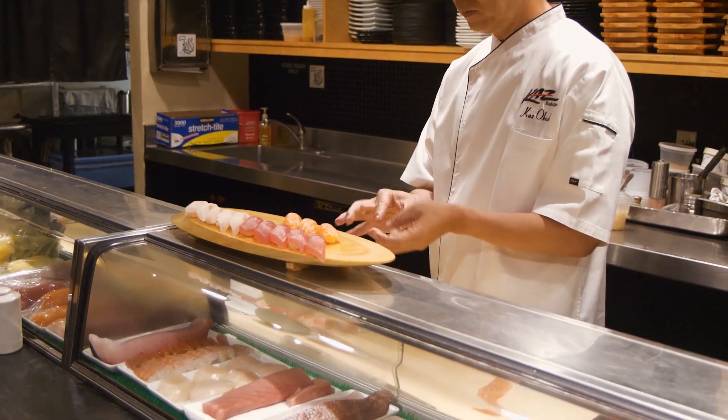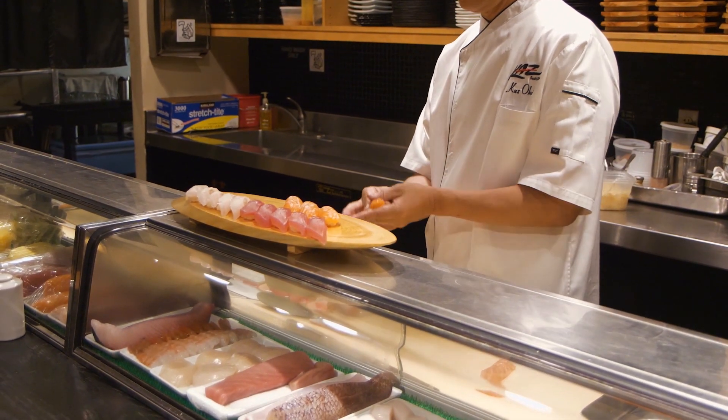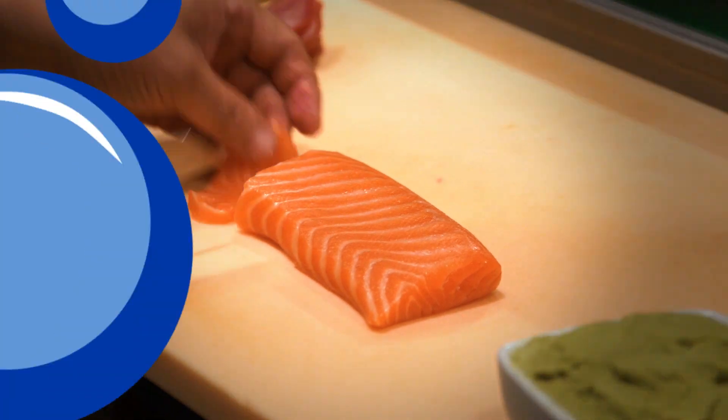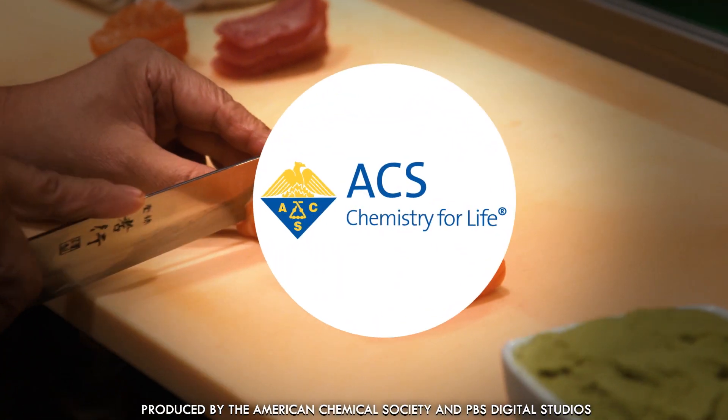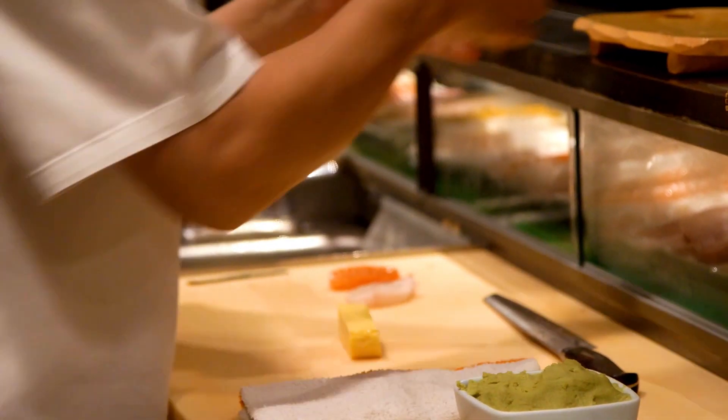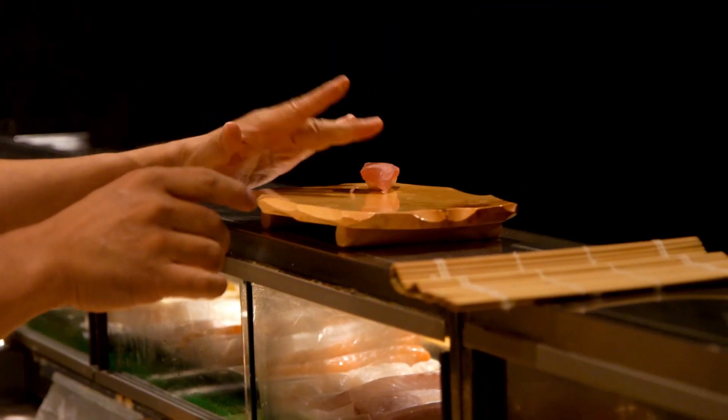Japanese sushi chefs can spend seven years learning the art. While some of you were off getting your PhD, sushi chefs studied the blade — the chef's knife. Let's get into the chemistry that creates the subtle interplay of flavors in your tuna nigiri.